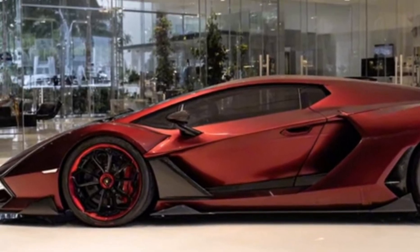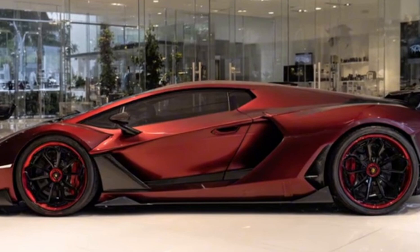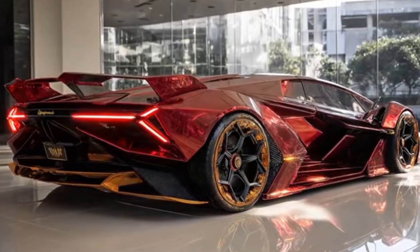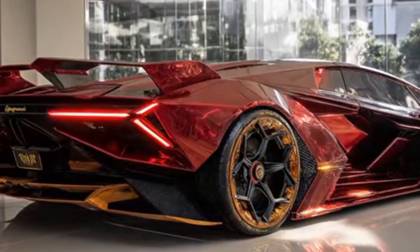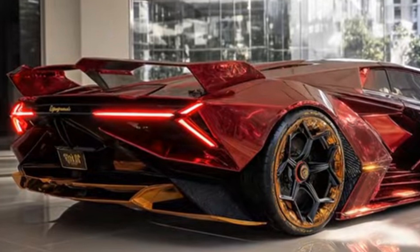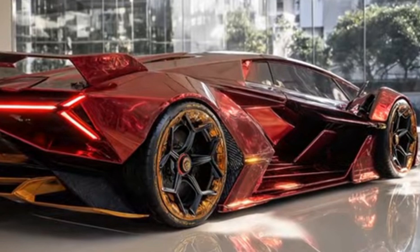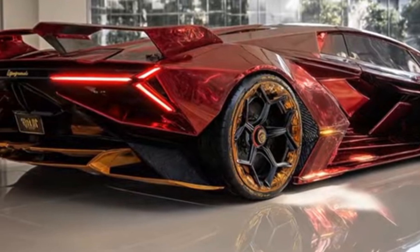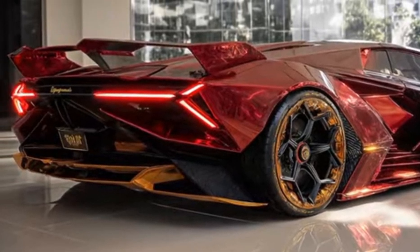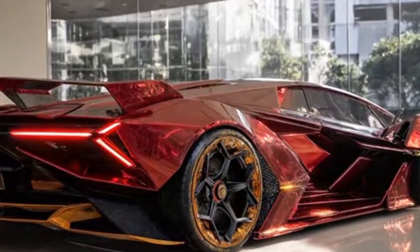If you're interested in learning more about the 2026 Terzo Millennio or other high-performance vehicles on the market, be sure to subscribe to our channel for the latest updates and reviews. By subscribing, you'll gain access to a wealth of information including in-depth reviews, comparisons, and analysis of the latest vehicles. Don't forget to hit the notification bell to stay up to date. Subscribe to MVP Vehicles today and join our community of automotive enthusiasts.